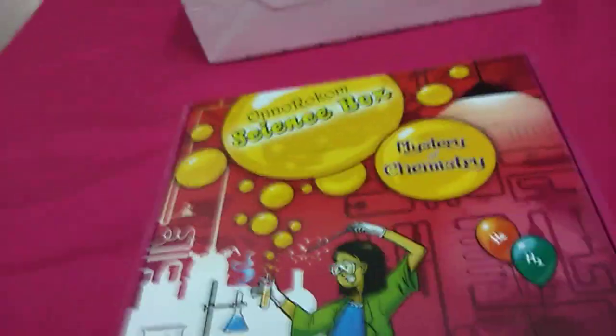Welcome back to my channel. It's Mekons for the day. As I promised, I'm going to do the science box revealing the mystery.